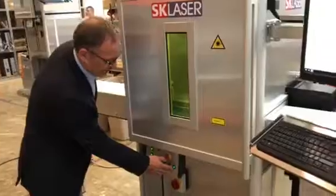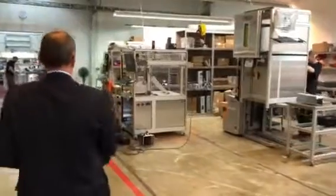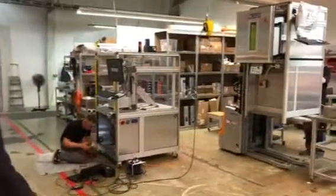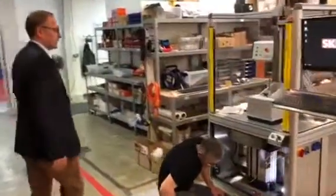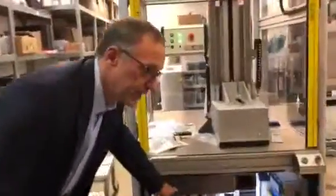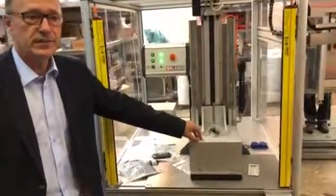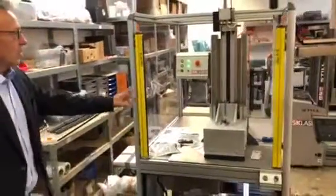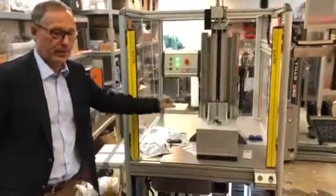I stopped this machine now and I would like to ask you to follow me to show another machine which is under construction. This is a specially designed ladder machine where the laser head is mounted underneath the table and it marks from downwards upwards. The part will be placed under this laser safety cap, and as you can see, this cap will move automatically up and down.